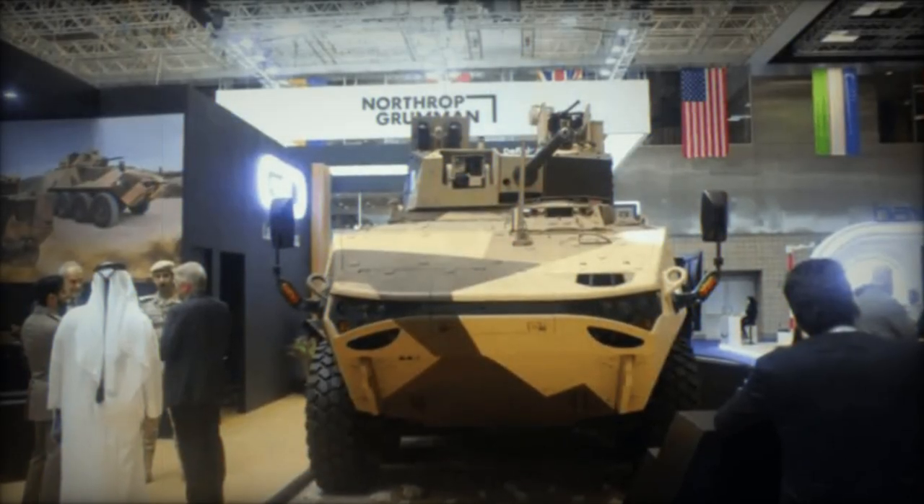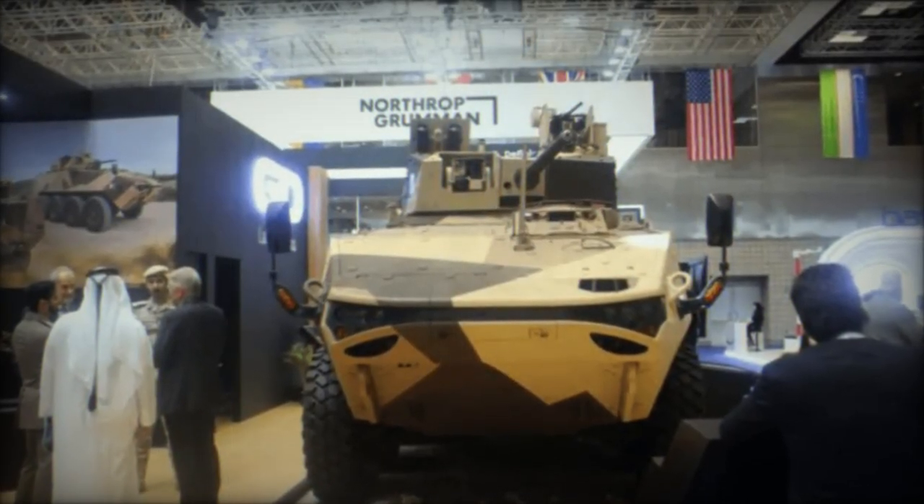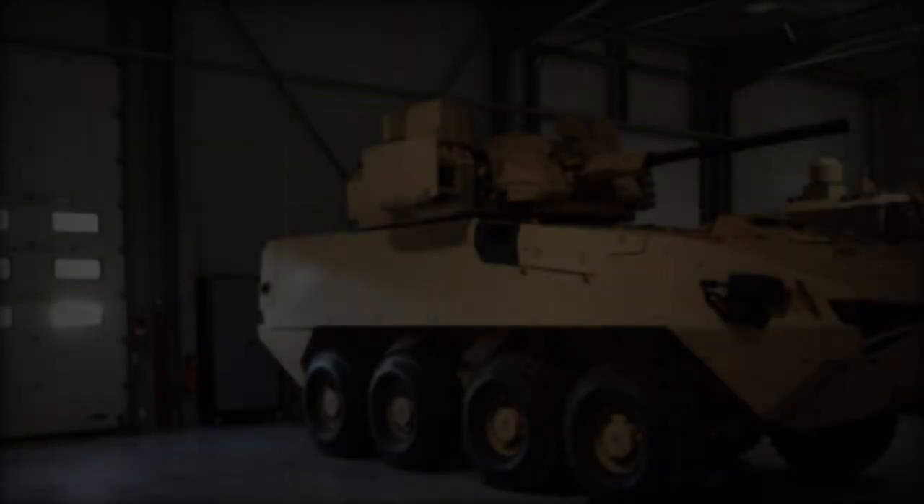Its double V-shaped hull mitigates landmine and improvised explosive device impacts, while adjustable ground clearance ensures adaptability to diverse terrain conditions. Capable of accommodating six to eight infantrymen, the LAV 700 features rear power-operated ramp access and roof hatches.